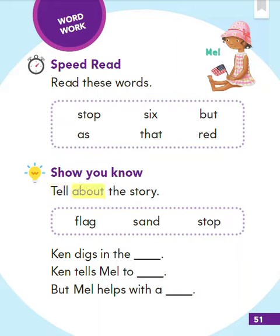Show you know. Tell about the story. Flag. Sand. Stop. Ken digs in the blank. Ken tells Mel to blank. But Mel helps with a blank.